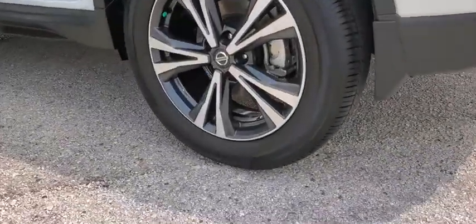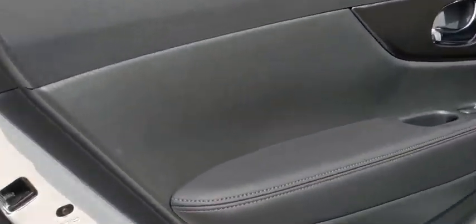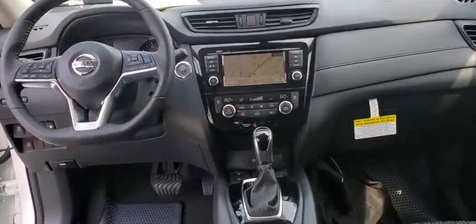Here are some of this vehicle's great options: traction control, power liftgate, dual airbag, alloy wheel, power steering, four-wheel disc brakes, center armrest, rear window defroster, security system, trip computer.